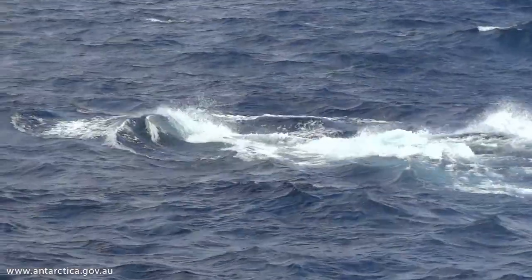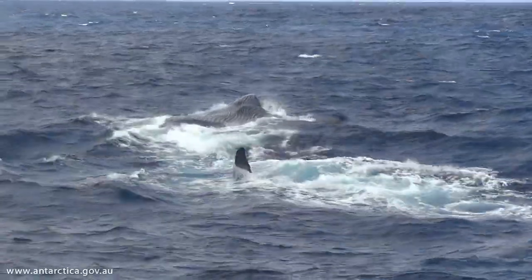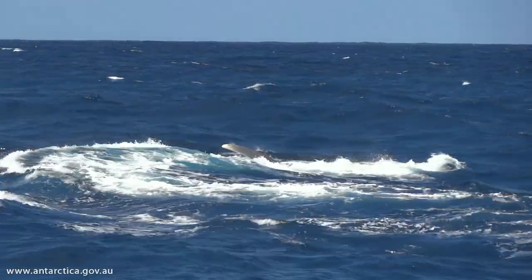Antarctic blue whales were hunted to the brink of extinction during industrial whaling. There are very few whales in a large ocean, so in order to continue to monitor the recovery of Antarctic blue whales, we need to develop new ways of finding whales over larger ranges.